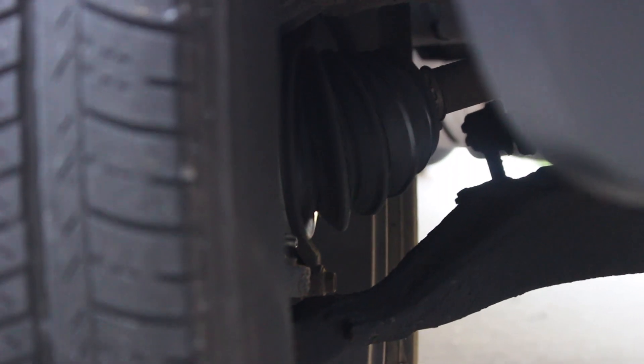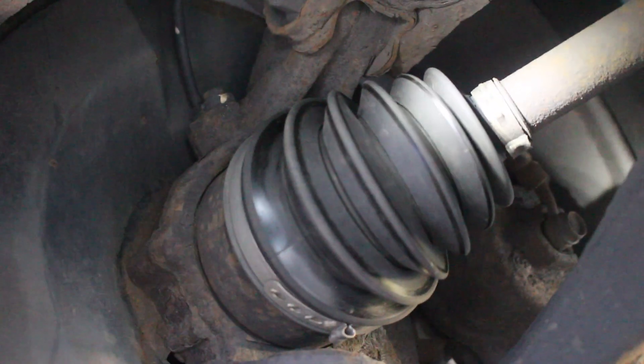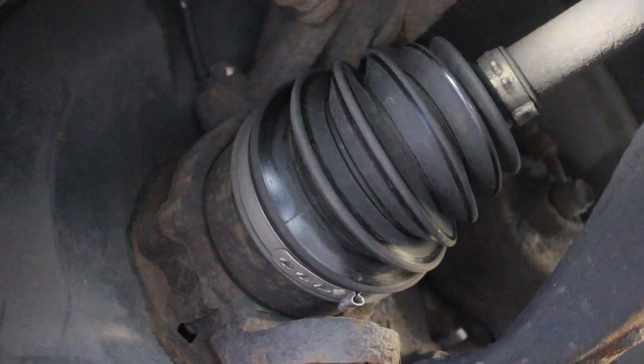Unfortunately it looks like it is bad. I couldn't see it from underneath. That with the rubber boot on it? That is the front boot and it looks like the boot is totally gone.